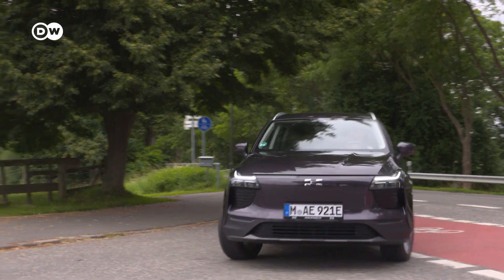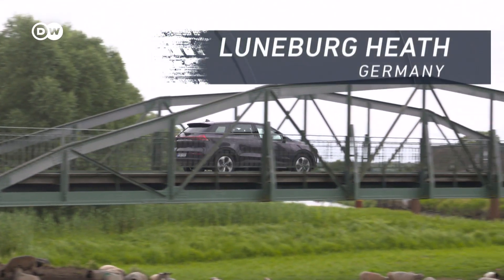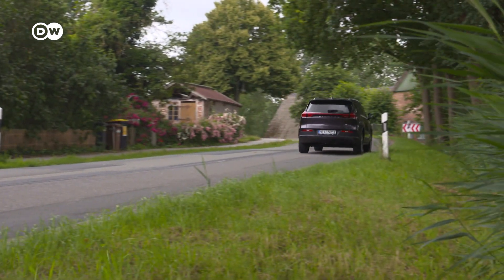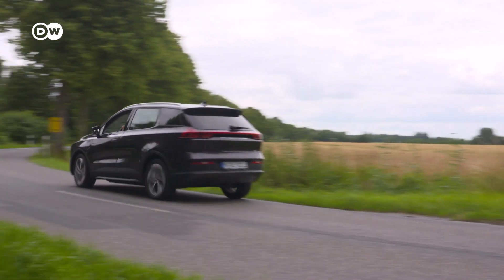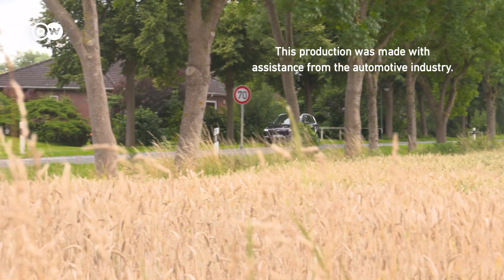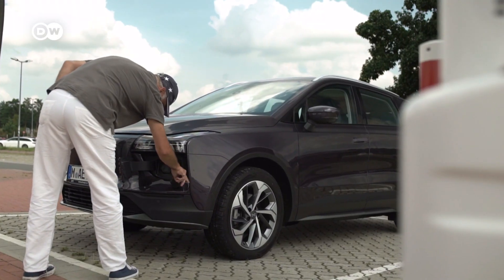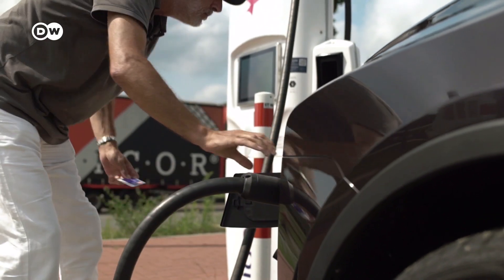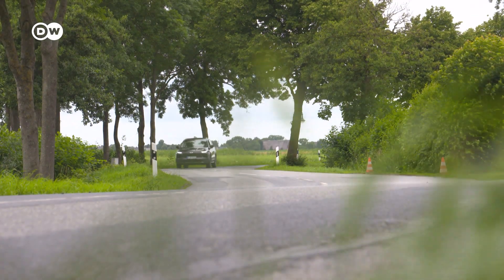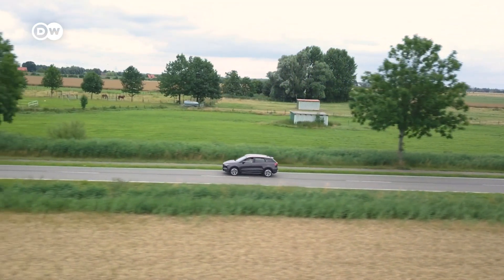On the road, the Aiways doesn't have any unpleasant surprises. The motor delivers 150 kilowatts, which is enough to power the 1.8-ton car. The 63 kilowatt-hour battery provides a range of 410 kilometers. Consumption is average at around 19 kilowatt-hours, and the battery can be charged at up to 100 kilowatts. Performance is good, as is the suspension, although there's a lot of wobbling when cornering, and the lack of steering feedback doesn't help.